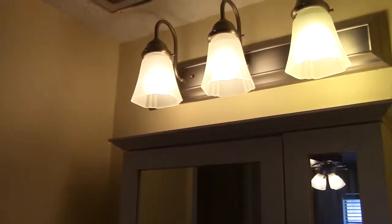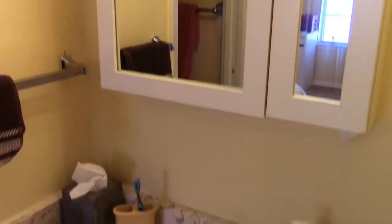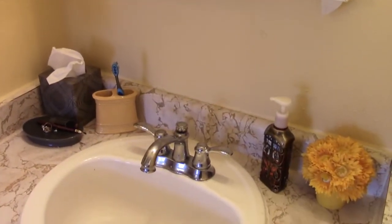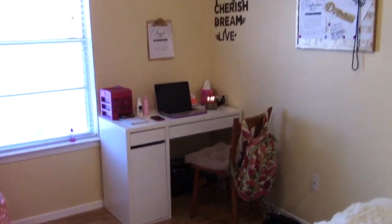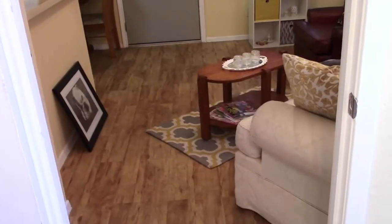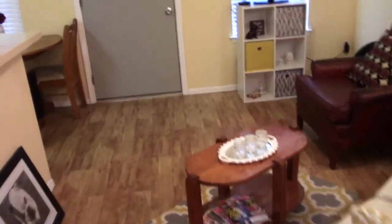That is my little bathroom area. Hopefully it made sense — what everything is and why it's there. Here's the overview of my room: shoes, blankets, desk, decorations, my bed, bathroom, closet. And then we've got my living room. That's about it, guys!